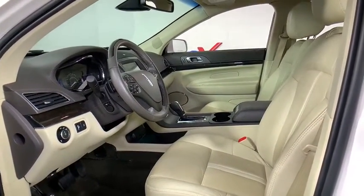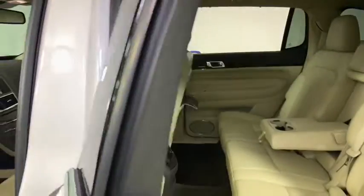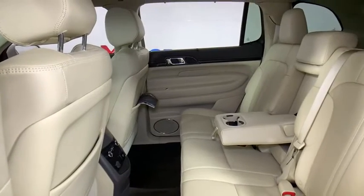Navigation system, traction control, power liftgate, power passenger seat, leather-wrapped steering wheel, dual airbags, alloy wheels.